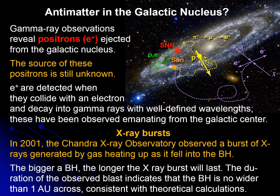Something interesting that also happens at the galactic center is that we can observe gamma rays of a specific origin — produced whenever an anti-electron known as a positron collides with an electron, producing a flash of gamma rays of a very specific energy. Additionally, x-ray bursts detected by Chandra are believed to be produced by gas being heated as mass falls into a black hole, as we just saw in the video.